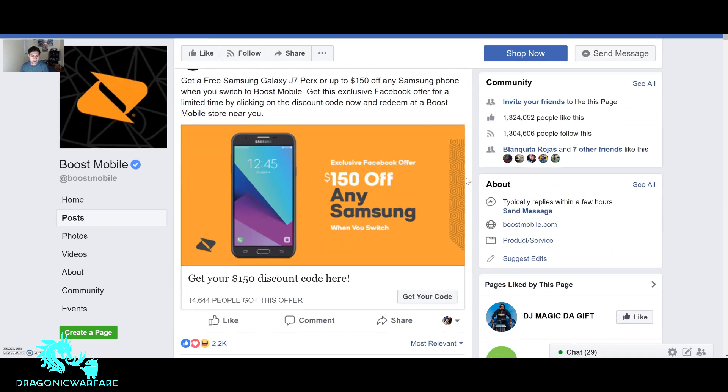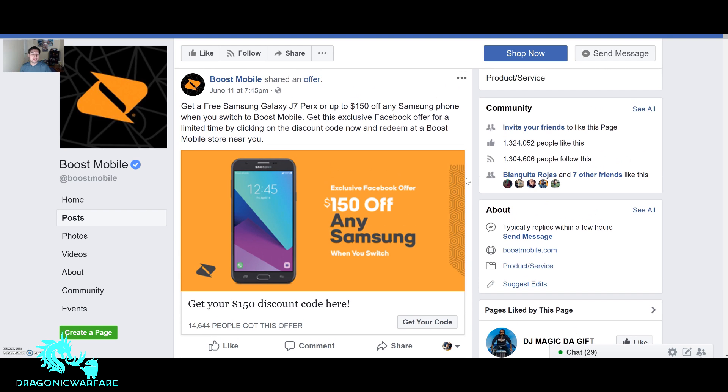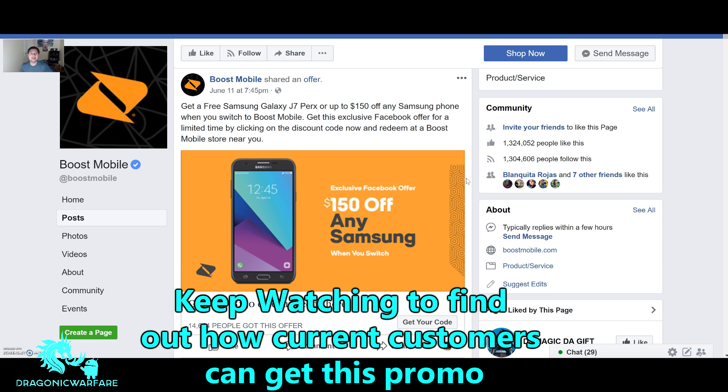Let's read it together and see what it has to offer. This time it's Samsung's turn — usually it's an iPhone sale or a new Android phone, but this time it's a Samsung sale. Boost Mobile shared this June 11th, two days ago. It says: get a free Samsung Galaxy J7 Perks, or up to $150 off any Samsung phone when you switch to Boost Mobile.